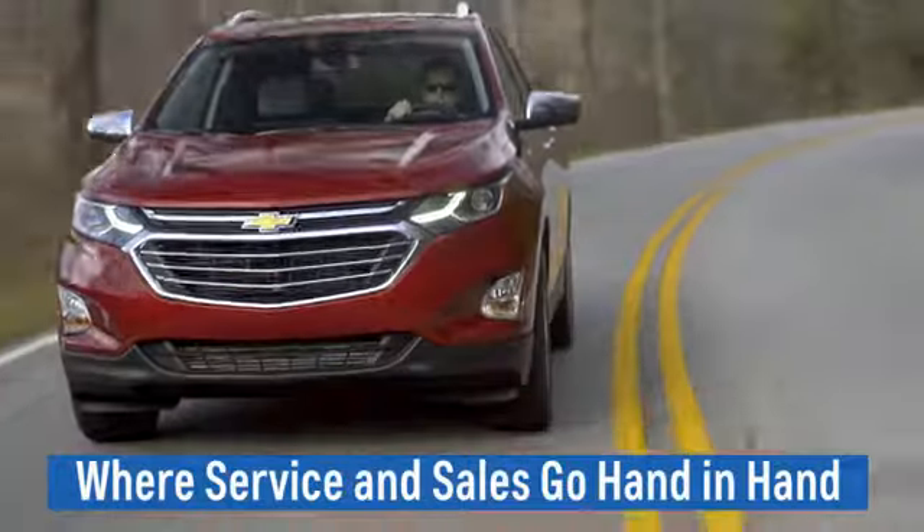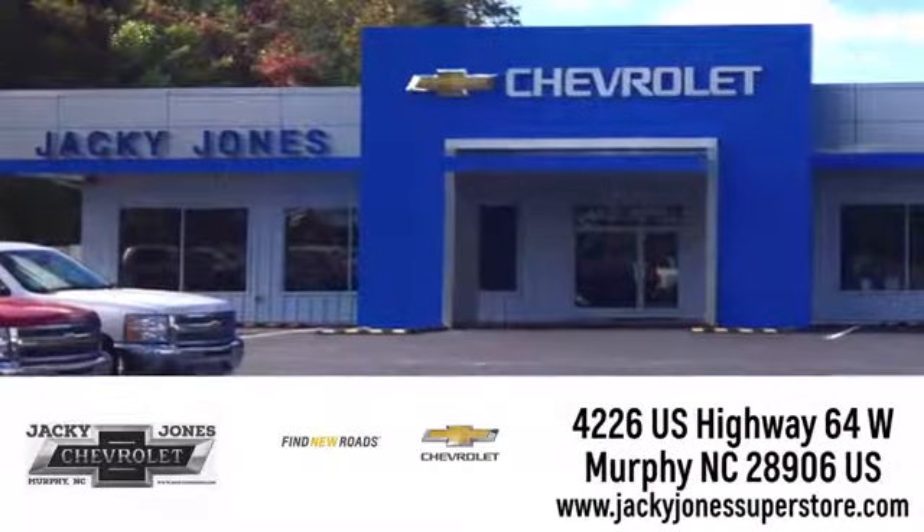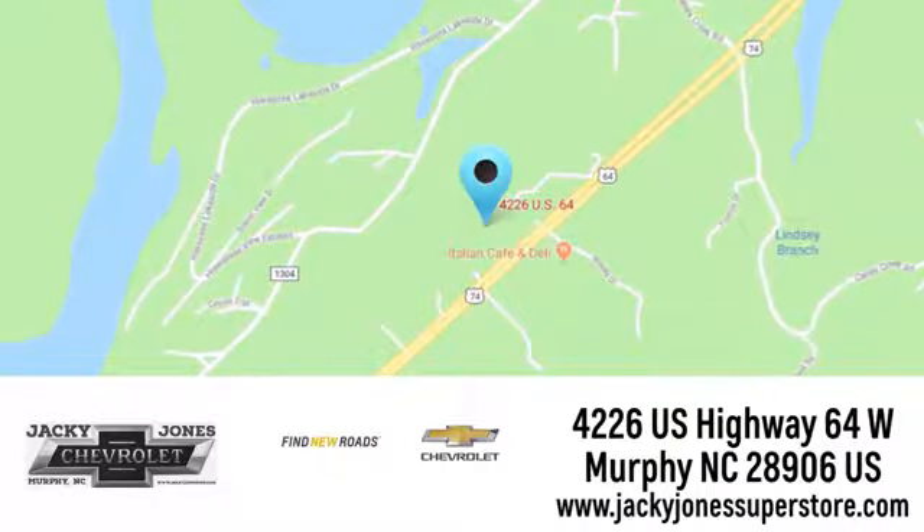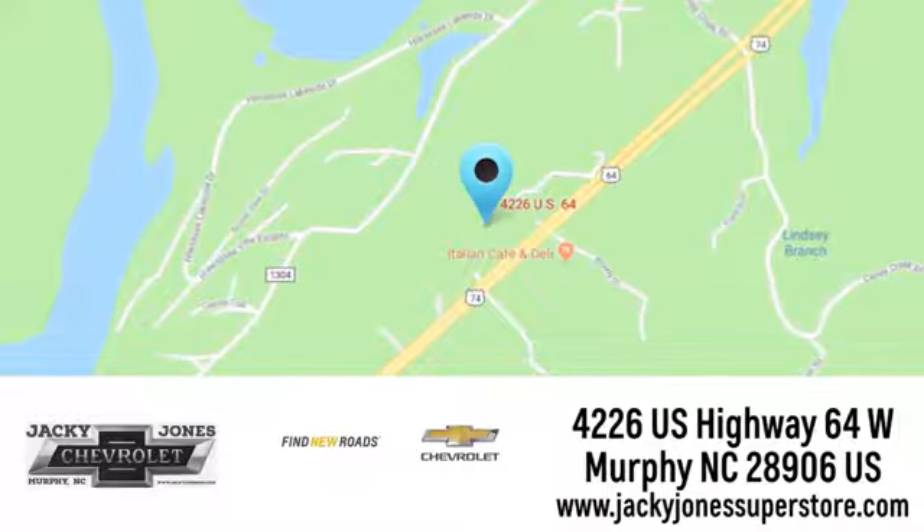Jackie Jones Chevrolet, where service and sales go hand-in-hand. Call, click, or stop in today. We're conveniently located at 4226 US Highway 64 West in Murphy, North Carolina.